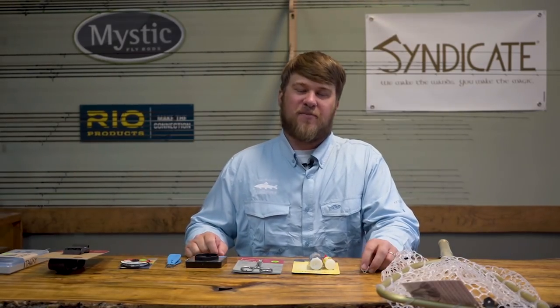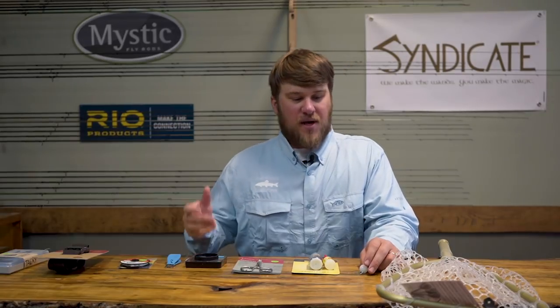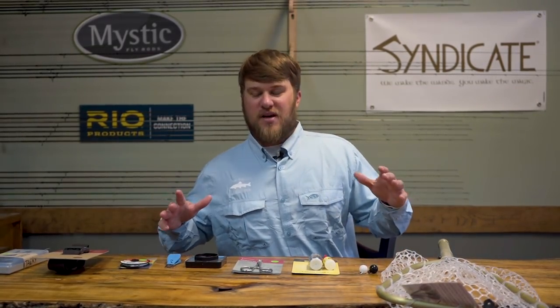Hey guys, this is Patrick Sessoms with Dewsouth Outfitters, fly shop and guide service of Boone and Banner Elk, North Carolina. Today on Educated Angler, we wanted to list the top nine things that we see you'll need as an angler on the river.